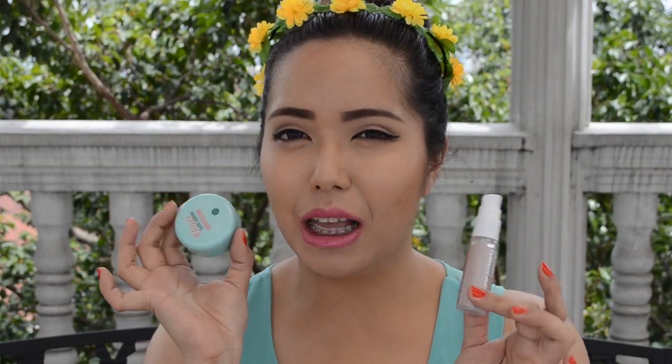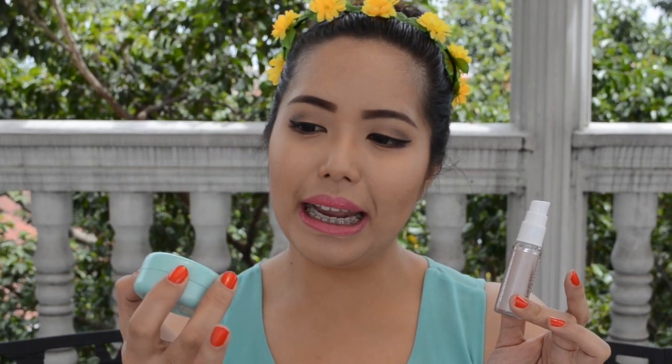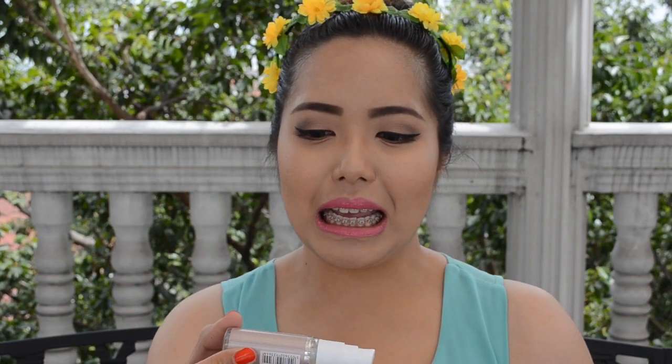Here I have two primers that I have been loving for the past few months. The first one is from Holika Holika — it is the Pores Stamp Cover Balm. The other one is from Makeup Academy and it is the Undress Your Skin Flawless Skin Primer.